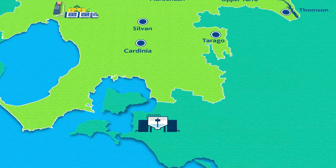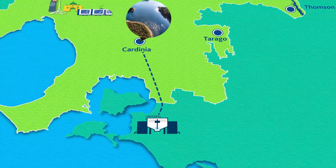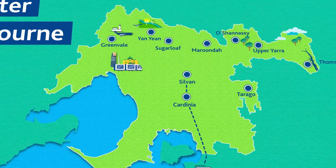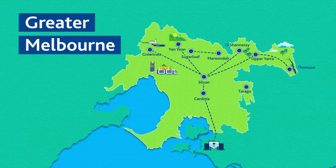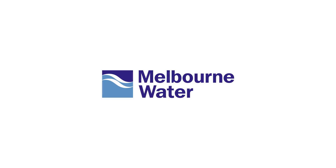Water from the desalination plant enters our supply system at Cardinia Reservoir, where it mixes with water from our catchments supplied from Sylvan. Transferring water between the reservoirs ensures we have the right water supply for everyone to enjoy, now and into the future.